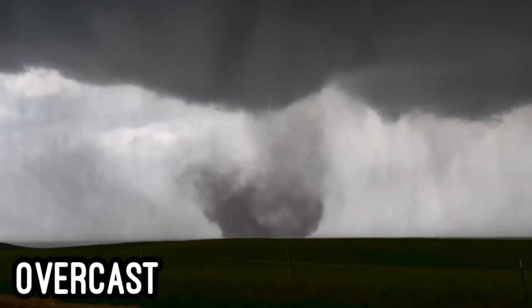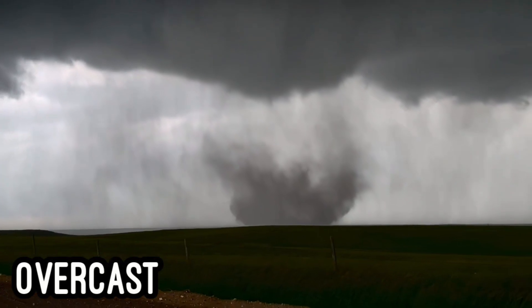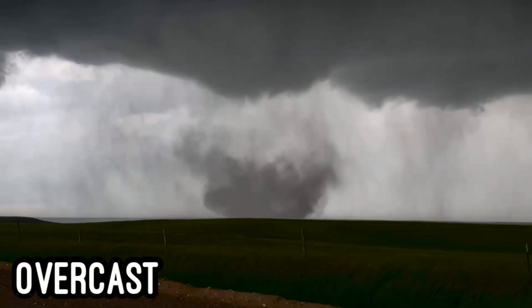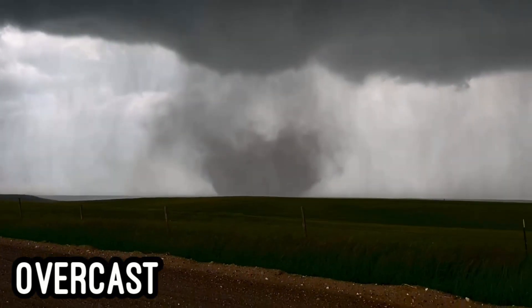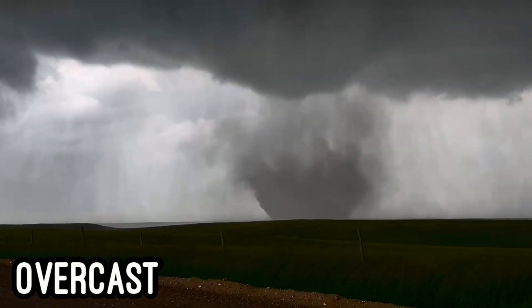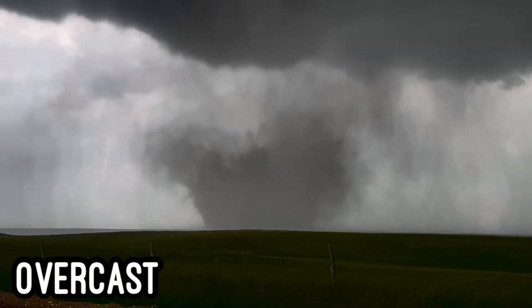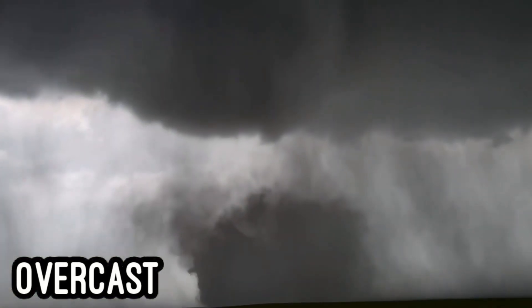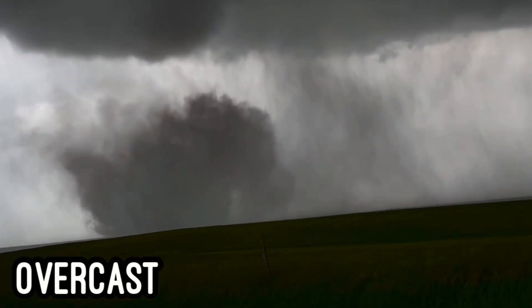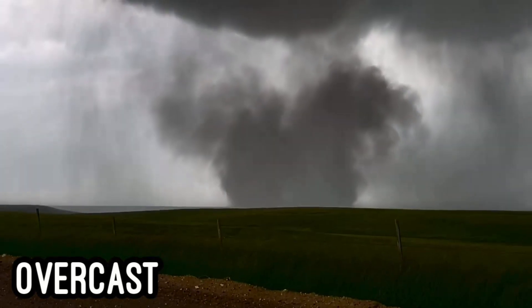At approximately 6:35 p.m. Central Daylight Time, Jack spotted a small vortex in a field to the south of Kimball, Nebraska. In mere seconds, the tornado took on a multi-vortex state, with several vortices rotating beneath a bowl-shaped funnel. Over the next few minutes, the tornado began to grow into a large, dusty stovepipe as it roamed the open lands of extreme southwestern Nebraska. Jack remained in position for a couple of minutes as the tornado grew and approached him, then moved a bit further east down the road as the tornado began kicking up more dust from the ground.